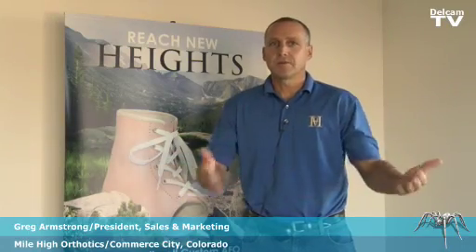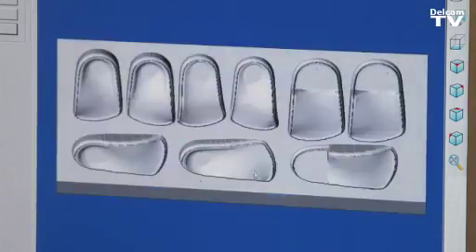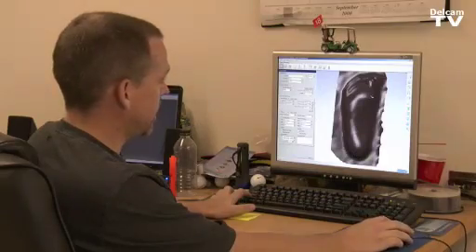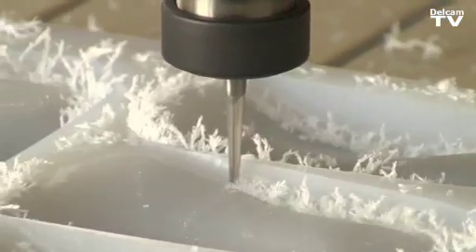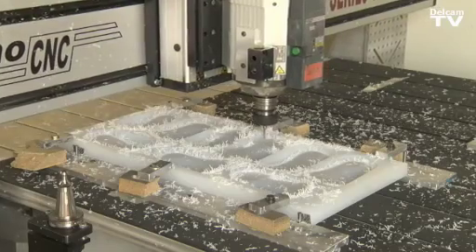I don't have the words to express what DelCam has done for us and how they're helping us drive this company for the future. We work with doctors coast-to-coast and border-to-border where they cast their patients, send us a model of their feet, which we then use our DelCam software to scan into their CAD-CAM system, where we manufacture the orthotics and then send it out to our techno router which mills it directly out of polypropylene plastic.